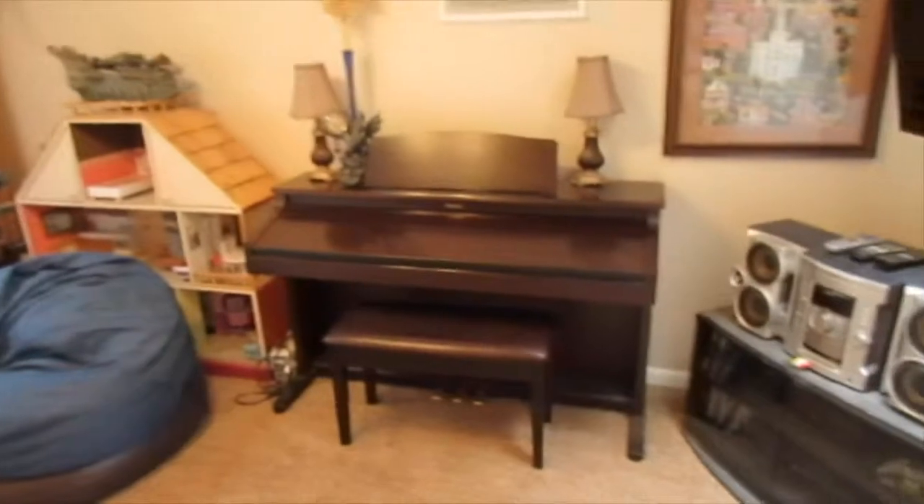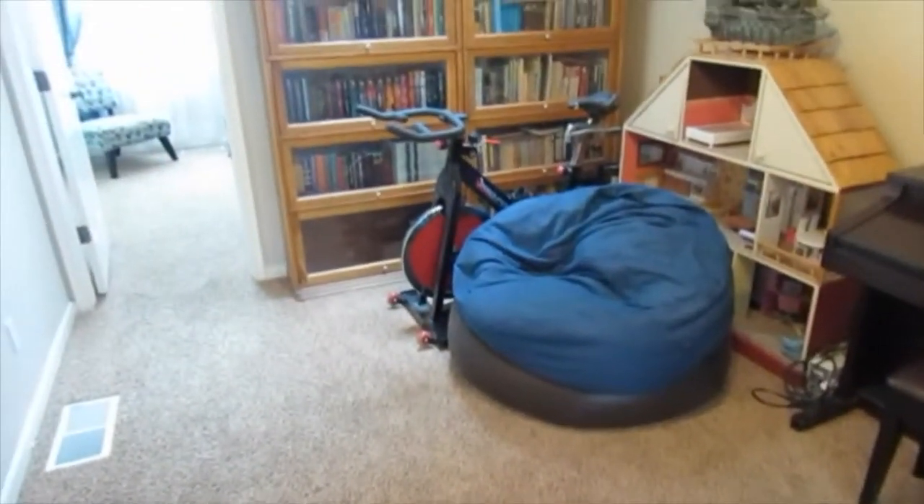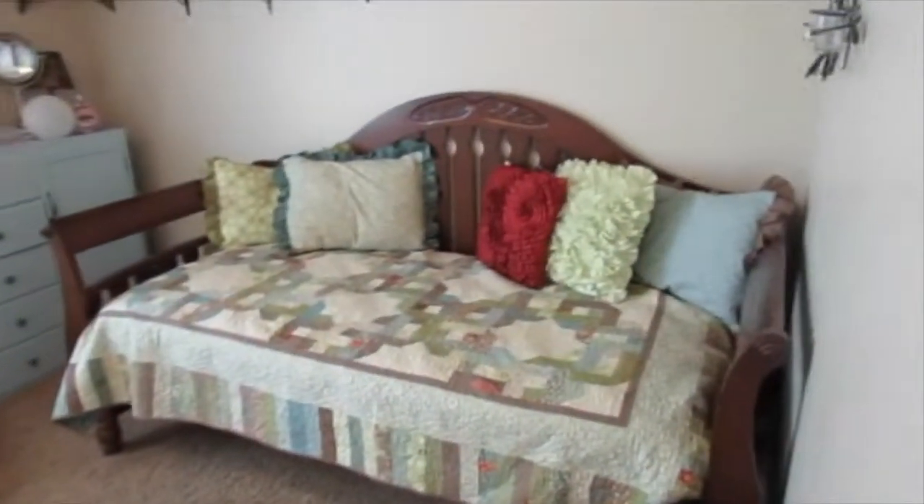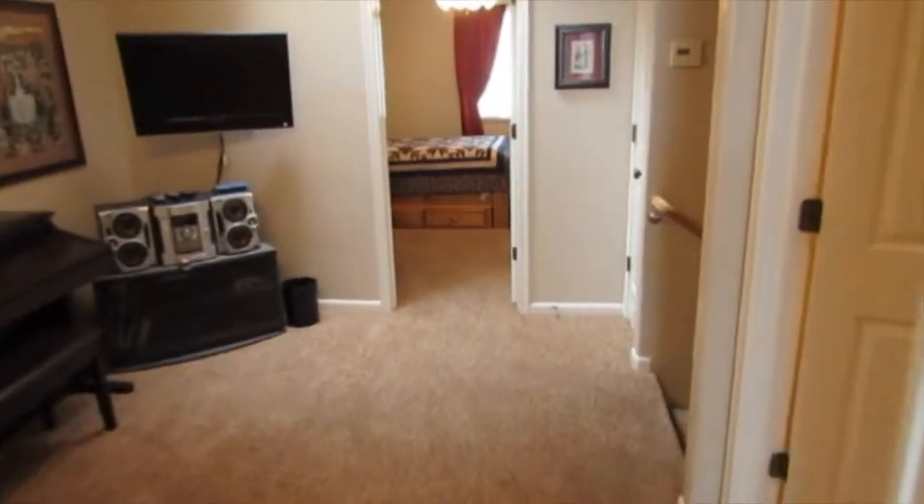Taking you on a quick tour of upstairs to catch the last two bedrooms and full bath. You'll notice there are a couple of skylights up here. There's a nice landing area — another little family gathering spot for games and that sort of thing. Full bathroom up here as well.